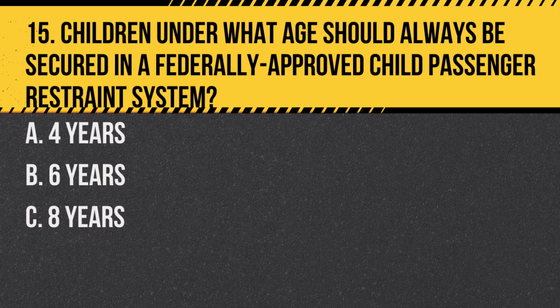Question 15. Children under what age should always be secured in a federally approved child passenger restraint system? A. Four years. B. Six years. C. Eight years. Answer: C. Eight years. California law requires children to be in a proper child restraint until they are eight years old.